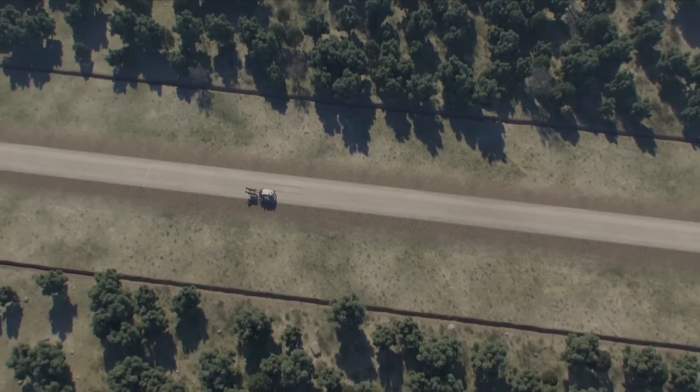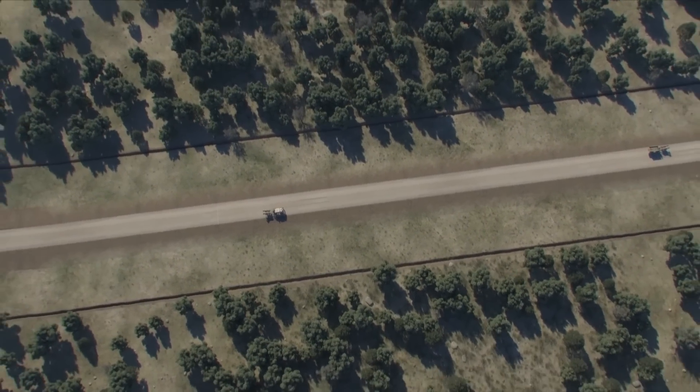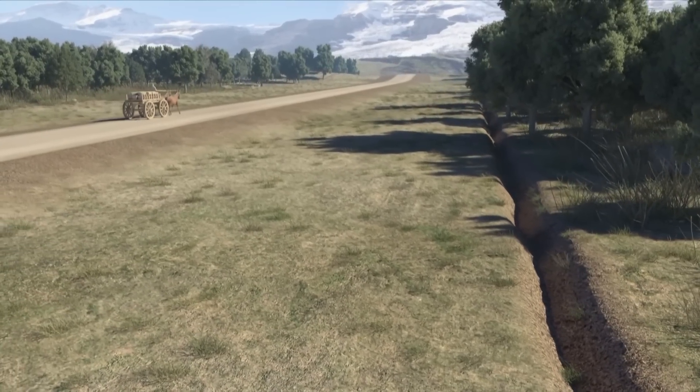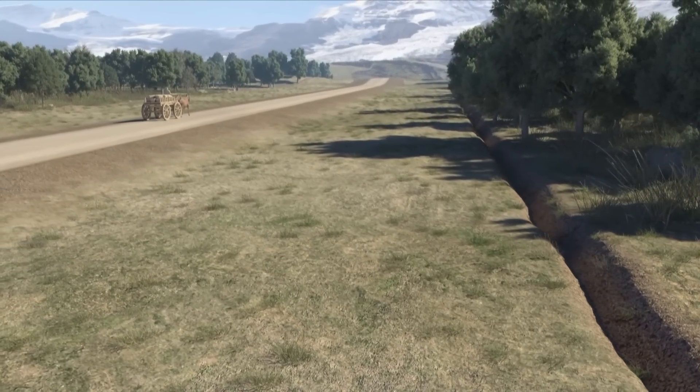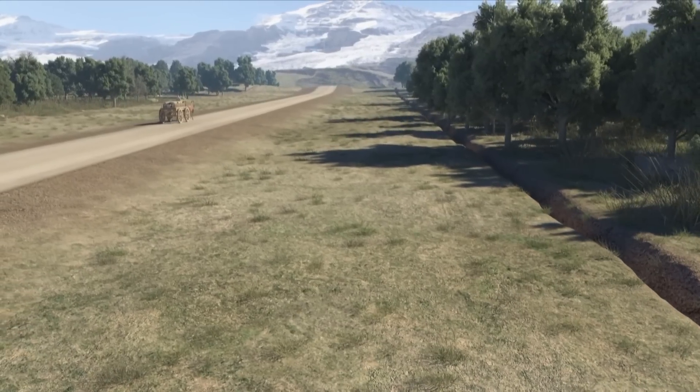These ditches, the existence of which have only recently been discovered, also increased the visibility of one's peripheral view, avoiding any surprise from wild animals, and they also made life difficult for possible highway robbers.